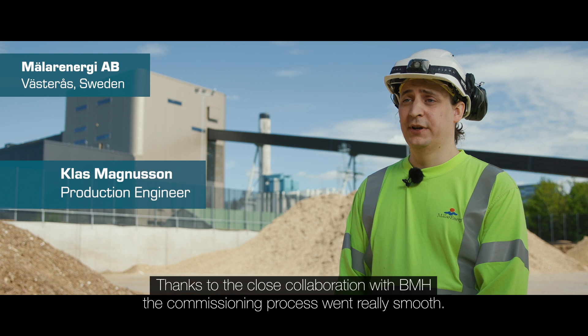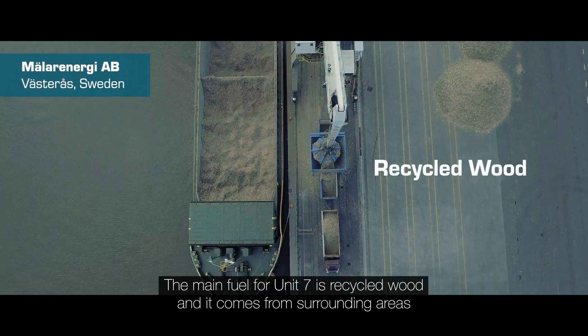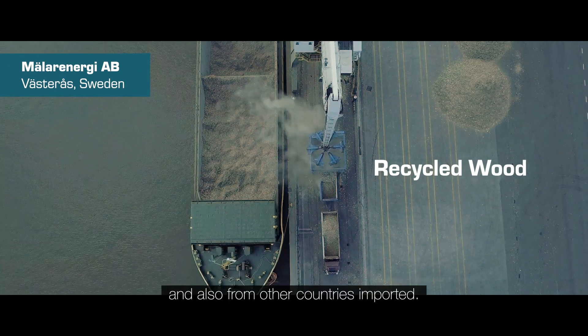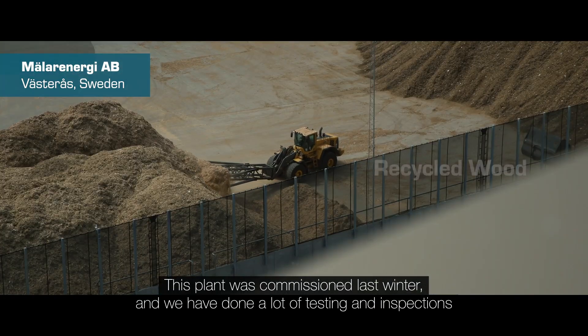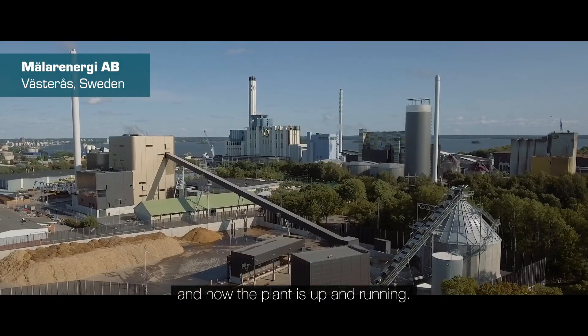Thanks to the close collaboration with BMH, the commissioning process went really smooth. The main fuel for Unit 7 is recycled wood, and it comes from surrounding areas and also imported from other countries. This plant was commissioned last winter and we have done a lot of testing and inspections, and now the plant is up and running.